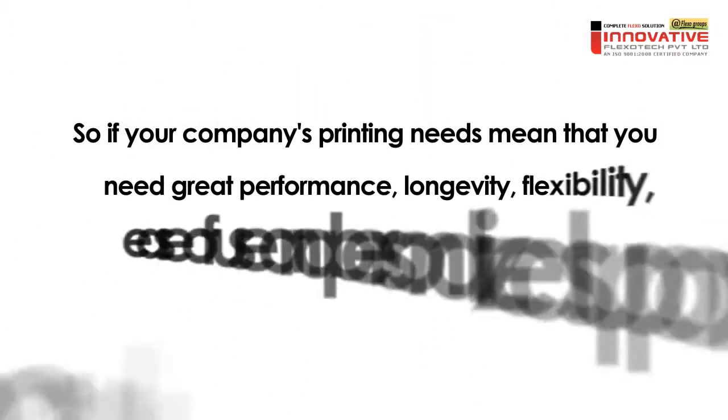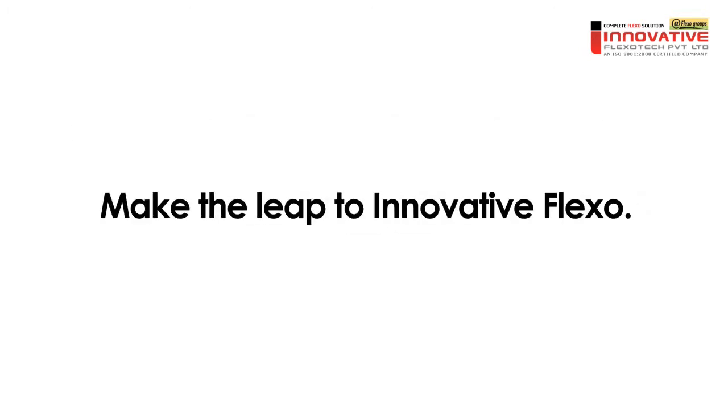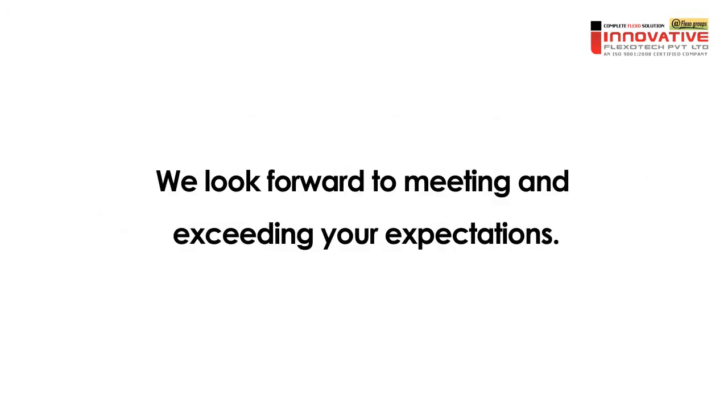So if your company's printing needs mean that you need great performance, longevity, flexibility, ease of use and personalized support from a qualified technical support team, make the leap to Innovative Flexo. We look forward to meeting and exceeding your expectations.